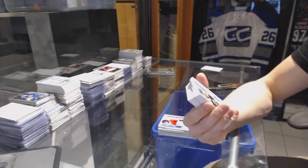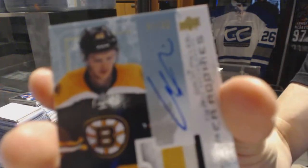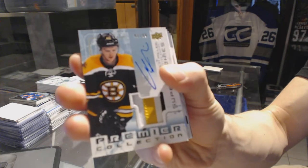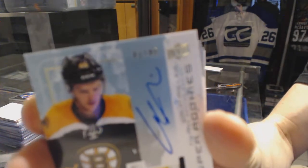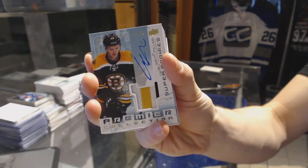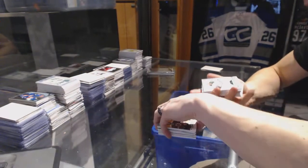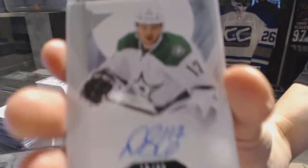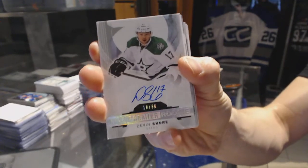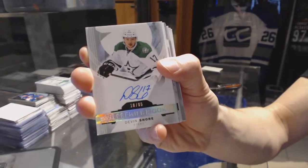We've got a three color 03-04 tribute patch and auto, numbered 41 of 99 for the Boston Bruins, Colin Miller. We've got a rookie auto silver, numbered 18 of 65 for the Dallas Stars, Devin Shore.